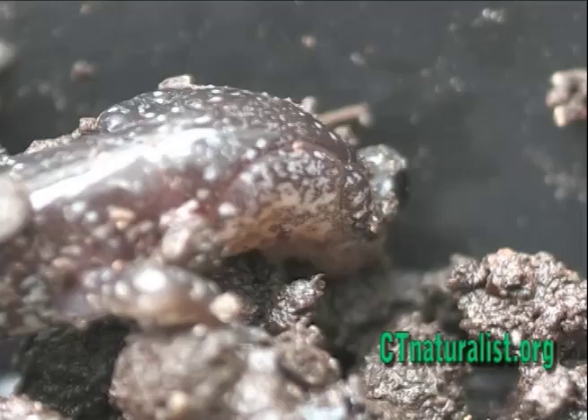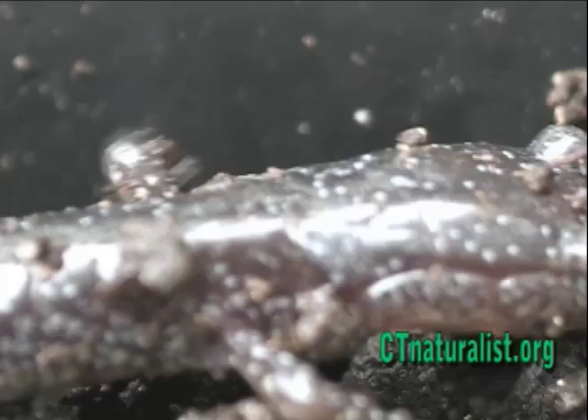Redback salamanders inhabit most New England forests and come in three colour variations: black, red, and erythristic.